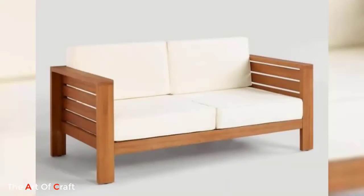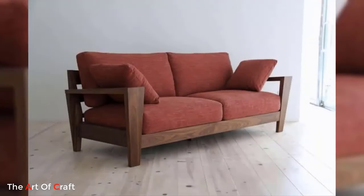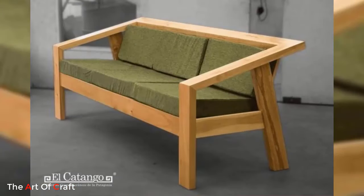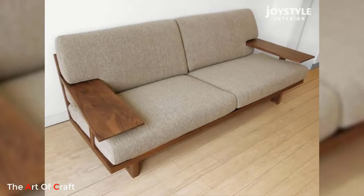Furthermore, modern wooden sofas offer a wide range of design options to match different interior styles. Whether you prefer a Scandinavian-inspired aesthetic with light wood tones and clean lines, or rustic charm with distressed finishes, there is a modern wooden sofa to suit every taste and preference.